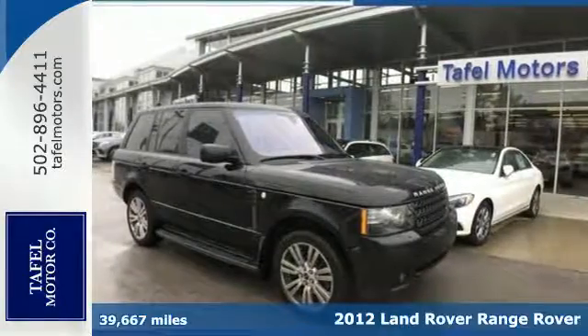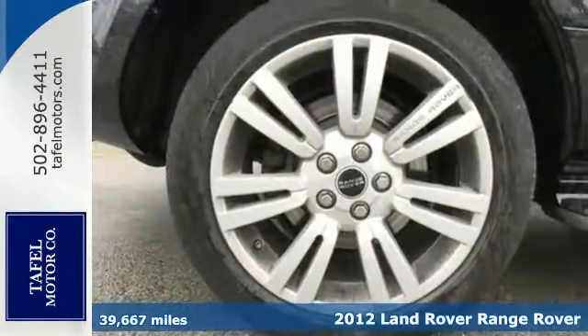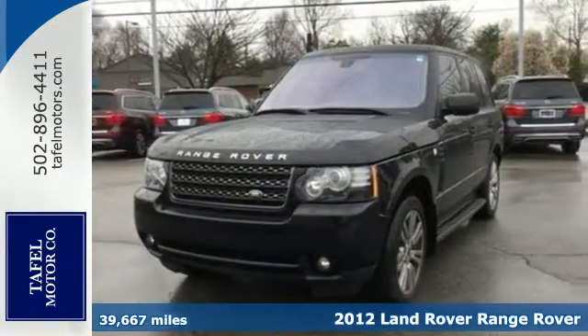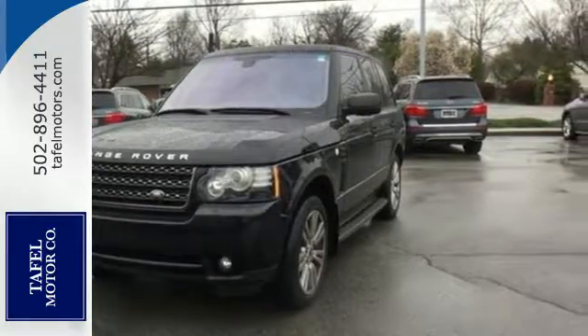It's a 2012 Land Rover Range Rover. This luxury SUV comes with a power moonroof, heated mirrors, leather seats, bi-xenon headlights, rain sensing wipers, and auto dimming rear view mirror.